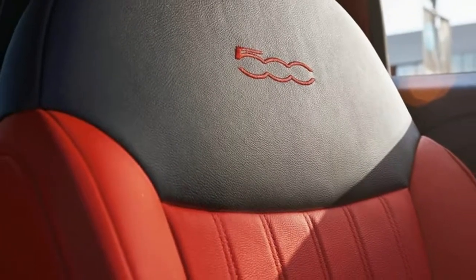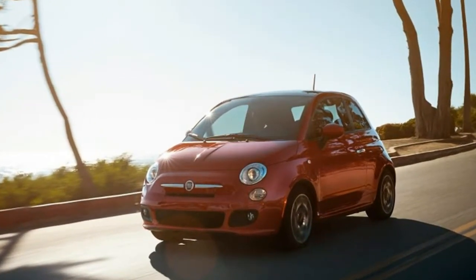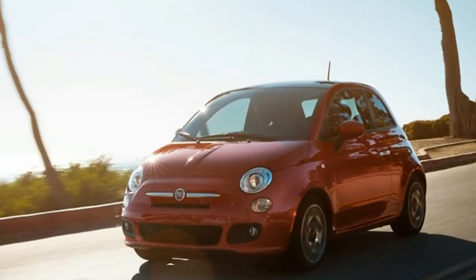A large sunroof is optional, but for more fun in the sun, the convertible model's canvas roof rolls all the way back and down the rear hatch.